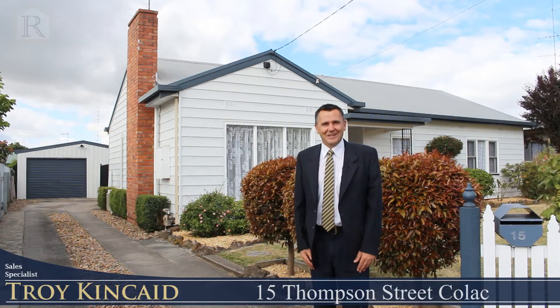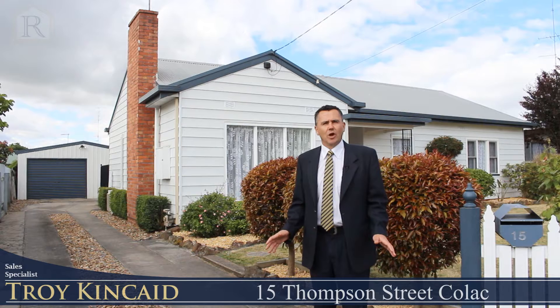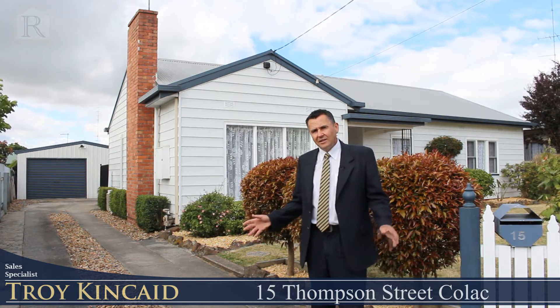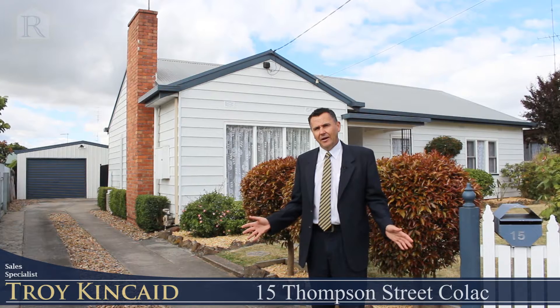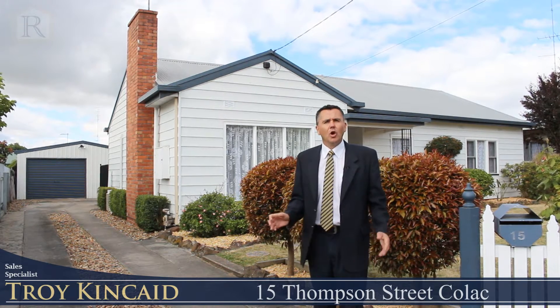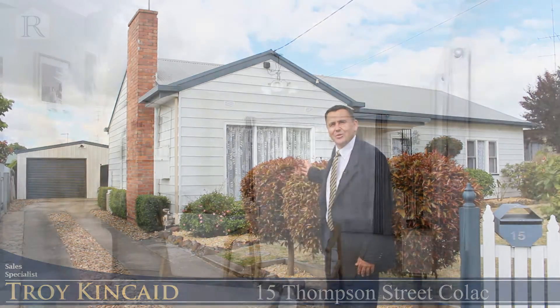Welcome to 15 Thompson Street here in Colac. This lovely three-bedroom low maintenance home would suit a family, offering an updated kitchen, a lovely undercover entertaining area, and there's a whopper shed measuring 12 metres by 6 metres with a concrete floor and power. Come with me and let's have a look through.